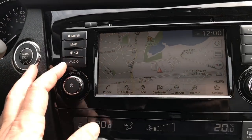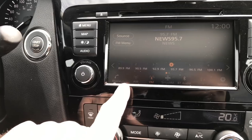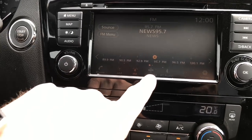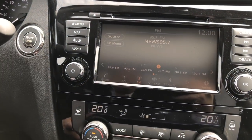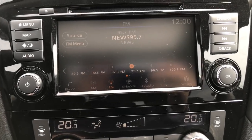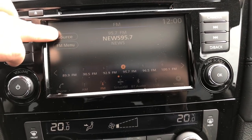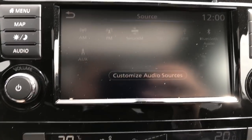If I hit audio it allows me to see what's going on with the radio. I've got AM, FM, satellite, Bluetooth, USB, auxiliary, and CDs as options if there's stuff connected. Lots of options for your radio. You can also change the source from up here to any one of those options.